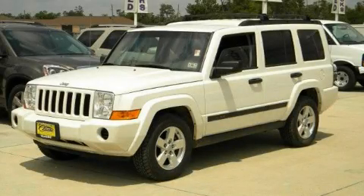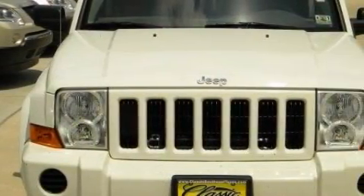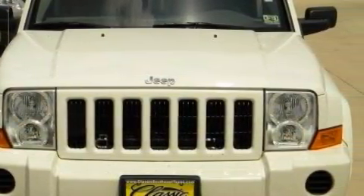This is a 2006 Jeep Commander, for when safety, size, and space are of importance. It features a 4.7-liter 8-cylinder engine and an automatic transmission.